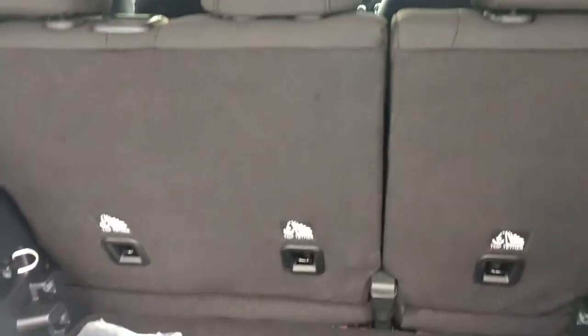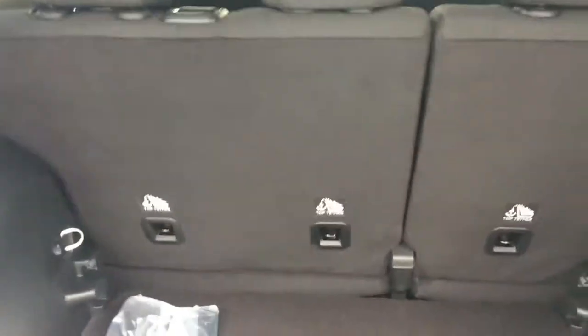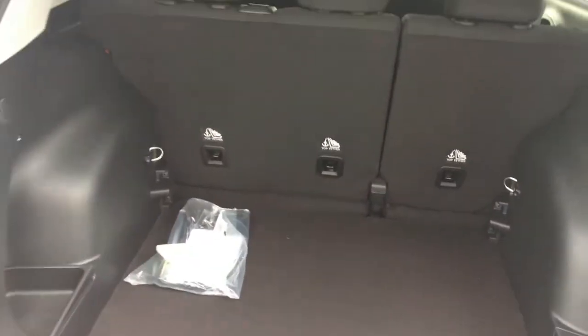Moving to the back, you've got plenty of room with the 60-40 fold-down seats. That's going to give you plenty of room for passengers and accessibility for hauling larger gear back here. This panel is positioned low, so you have plenty of room to put tall baggage in the back too. Very nice.